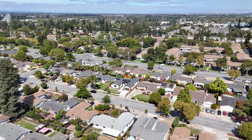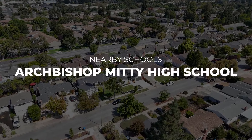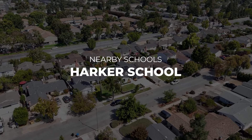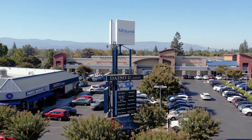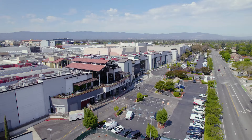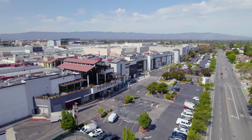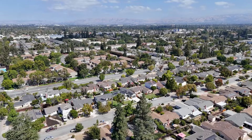The prime location of this home is highly desirable — less than a mile from John Mise Park, Mitty High School, Challenger, and Harker schools. Everyone's favorite Mitsuwa Shopping Center is only two minutes away, with nearby Santana Row, Valley Fair, and Westgate Shopping Center offering some of the Bay Area's best shopping and dining experiences.